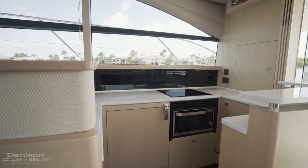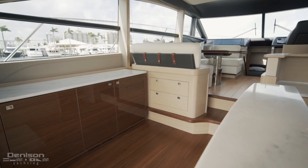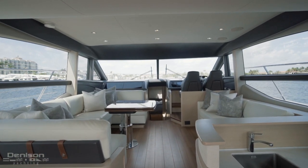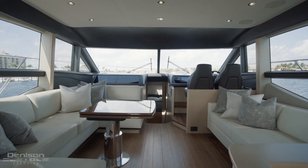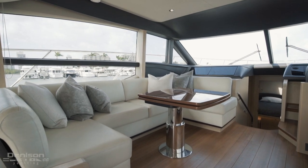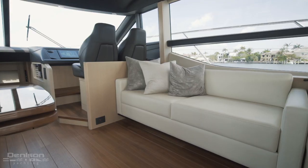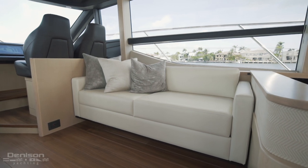Directly across the galley, to port, we have sideboard cold storage as well as space to stow glassware and other provisioning. Moving towards the front half of the salon, you get a feel for just how wide her full beam is. To port is a high-low walnut dining table. Wrapping around is a plush U-shaped settee with opposing seating for two to starboard. Behind this seating area, there is a TV which raises and lowers at the touch of a button.